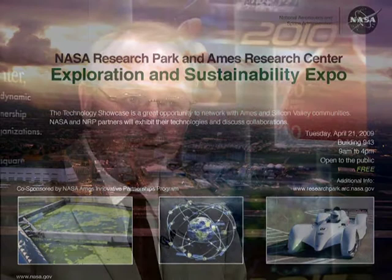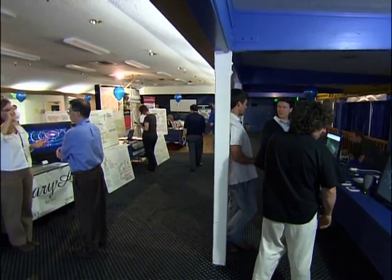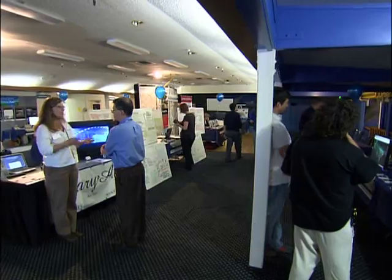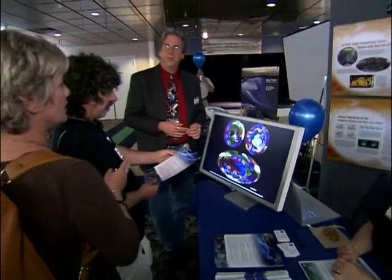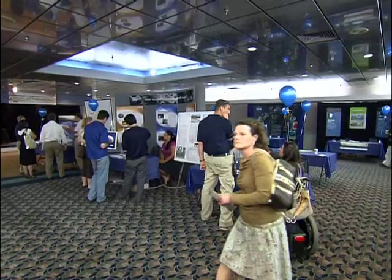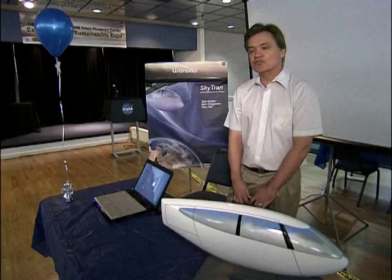NASA Research Park, or NRP as we call it at Ames Research Center today, is hosting the Exploration and Sustainability Expo, wherein about 40 of our partners in the park — universities, businesses, and nonprofits — are showcasing their technologies and products, along with our NASA Ames experts and researchers, to show the confluence between exploration-driven technologies and the new technologies we need for sustainability purposes here on Earth.